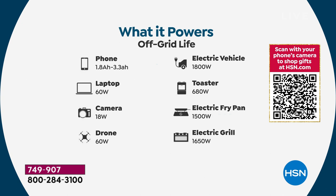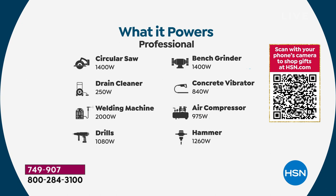Of course — your phone, laptop, camera, drone, all your fun toys for the holidays. Also, cooking with an electric fry pan, an air compressor, a bench grinder, circular saw, welding machine, drills — even a concrete vibrator and a drain cleaner. There's a whole range of things you can power with this.